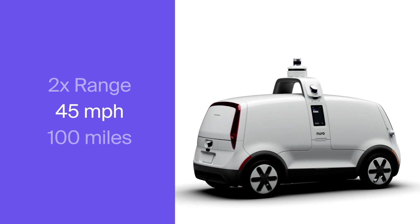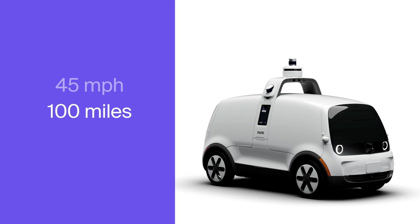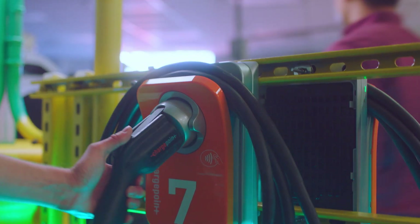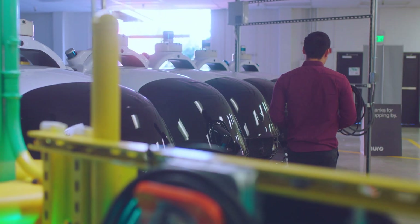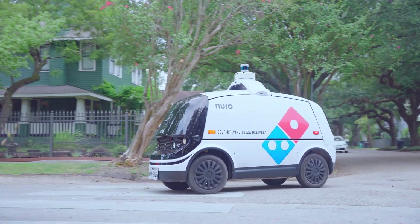Finally, on the range front, we've almost doubled range with each generation of vehicle. And now, with our third generation vehicle, we'll be able to reach 45 miles per hour. We'll also be able to achieve about 100 miles per charge, along with DC fast charging, which really makes this both a very capable electric vehicle, but also highly durable and ready for commercial service.